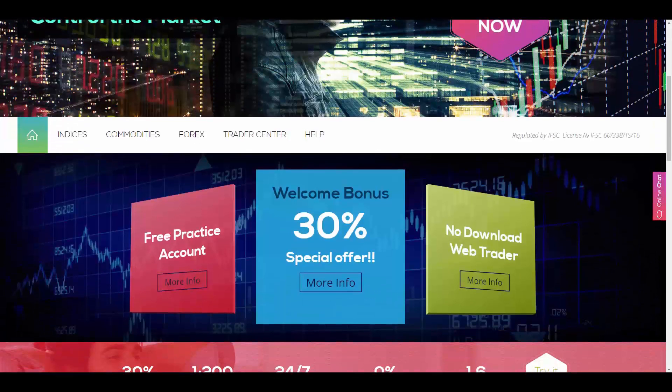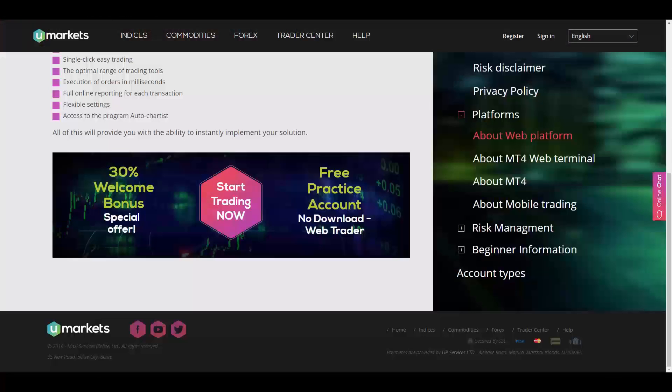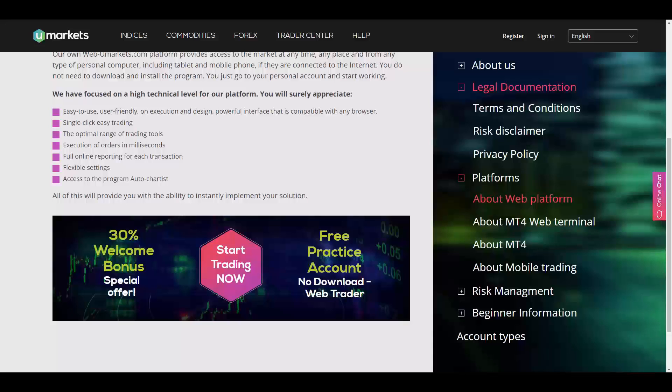U Markets' trading products include indices, commodities, and forex. They provide their own U Markets web platform, MT4 web terminal, and MetaTrader 4 — one of the most popular and advanced platforms available — as well as mobile trading on iOS and Android.